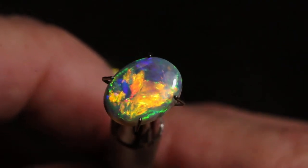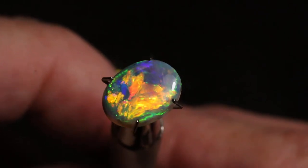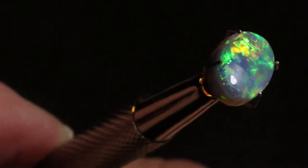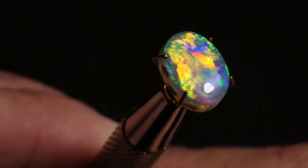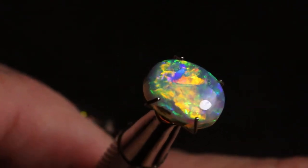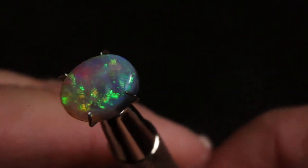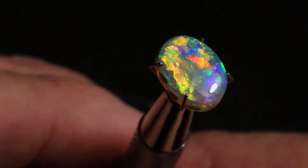Absolutely sensational. K22. Let's look at it from the side a little bit. You know I love the yellows — if you've been watching some of my videos, you know I'm partial to those yellows. They're just fantastic.